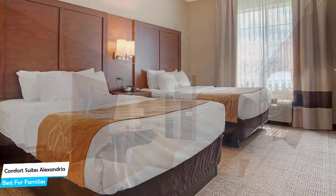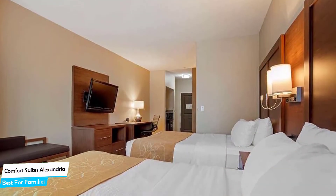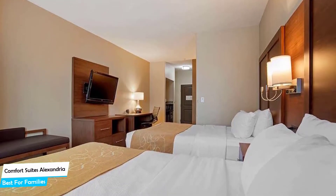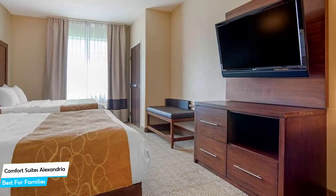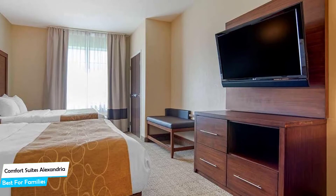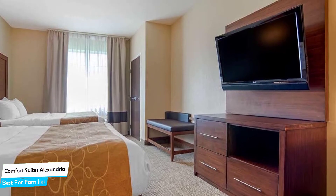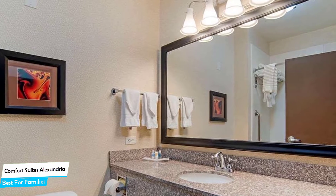Nearby attractions include Kent Plantation House at 3.5 miles, Alexandria Museum of Art at 4.9 miles, and Forts Randolph & Bulo at 4.8 miles. Among other things, the hotel offers its guests free high-speed internet, free parking, pool, fitness center with gym/workout room, free breakfast, kids stay free, children activities, and more.